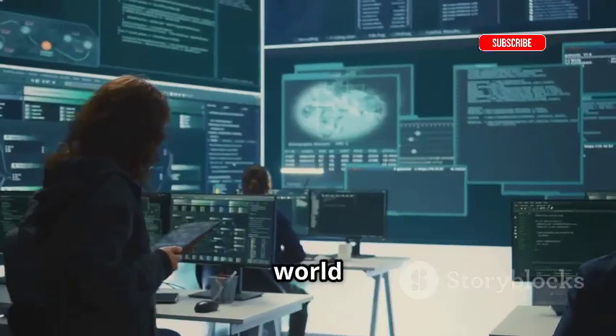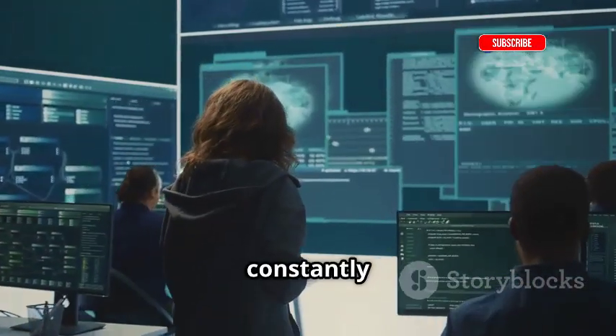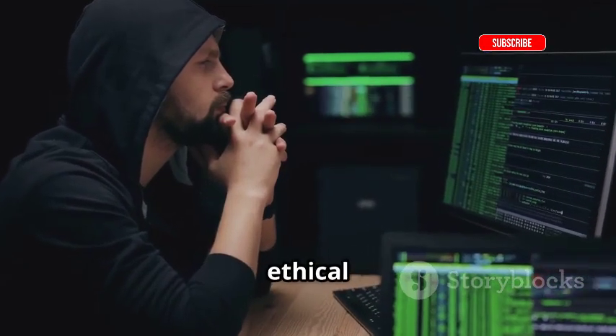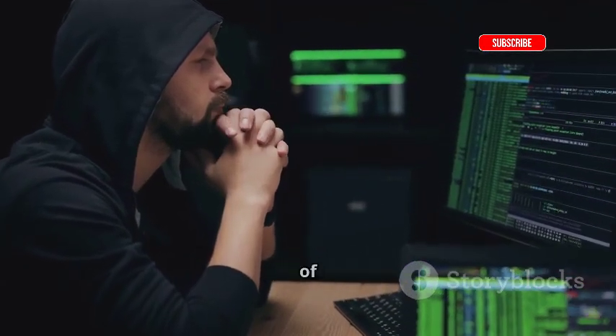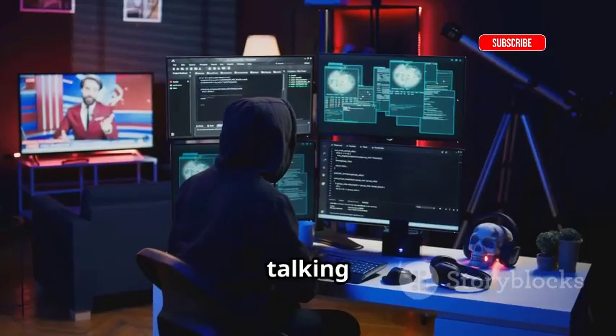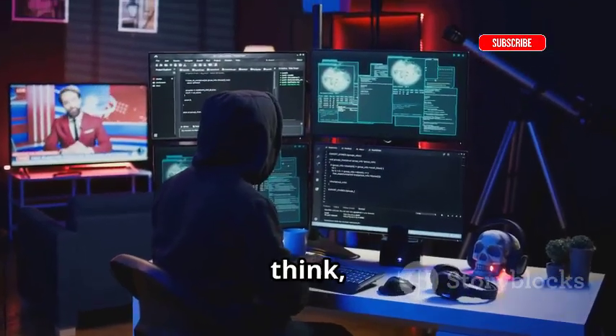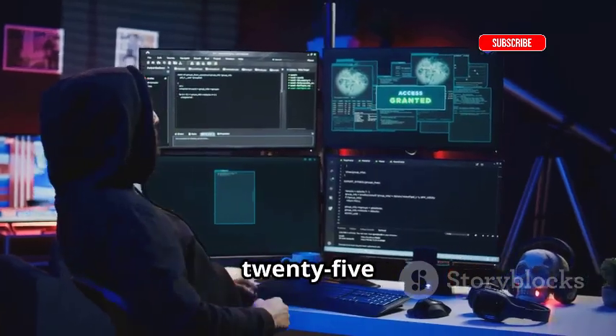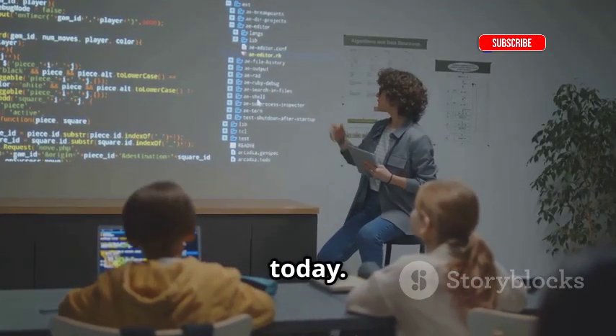Yo, what's up everyone? The world of cybersecurity is constantly evolving, and if you're even remotely interested in ethical hacking, you know that staying ahead of the curve is key. We're talking about understanding how attackers think, how they build their tools, and how they operate in 2025 and beyond. That's what we're diving into today.